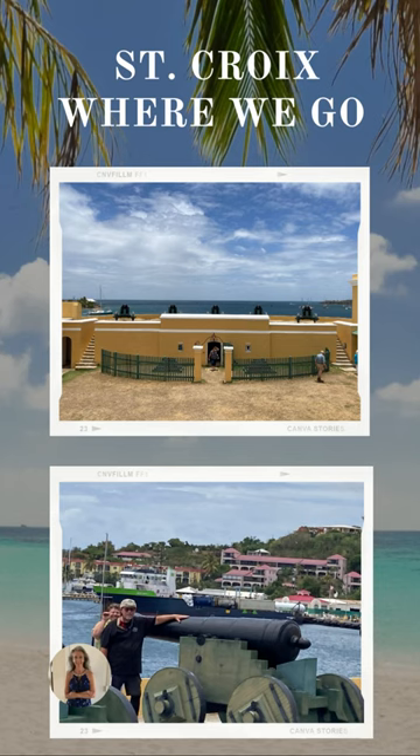Fort Christianstead was built in the 1700s. It's a beautiful fortress with so much history, including the history of Alexander Hamilton — his mother was imprisoned here. You can see a lot of the cannons are still out, so you can take loads of pictures of the beautiful Caribbean Sea from the harbor and go through all of the fort. It is now a United States National Park, located in Christianstead Harbor.